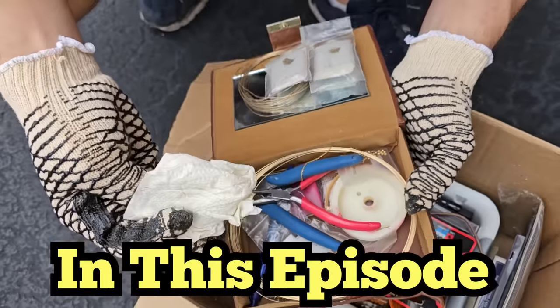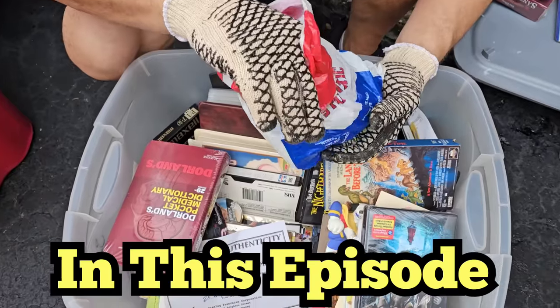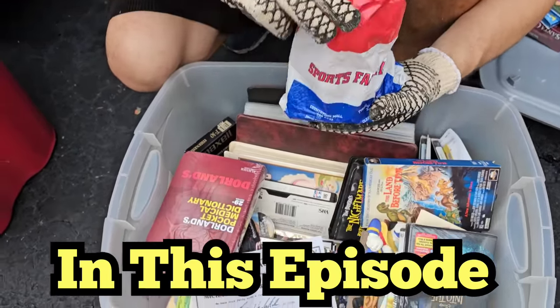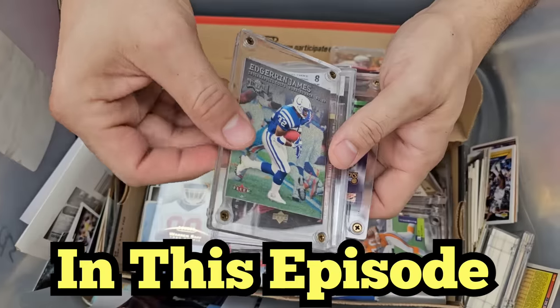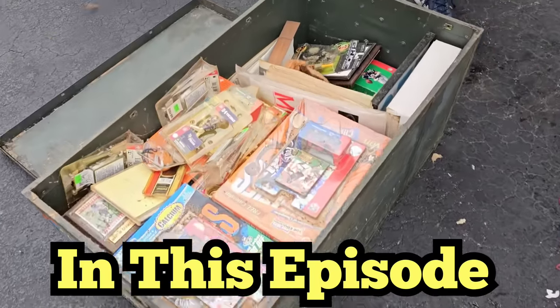14 karat gold — we are already on the gold! There's a COA of Michael Jordan and Scotty Pippen. Right there — are you serious? Look at this right here!